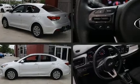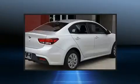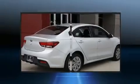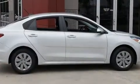Kia prioritized fit and finish, as evidenced by one-touch window functionality, a tachometer, variably intermittent wipers, fully automatic headlights, heated door mirrors, and more.